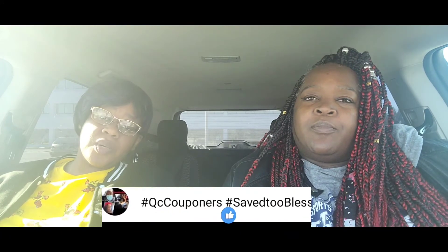Thank you for watching — please like, comment, subscribe, and share. Let us know what you liked or didn't like about the video. Thank you to all our new subscribers — we've had a lot lately and we appreciate you. We are your QC Couponers, Mary and Charlotte, saying hashtag save to bless and bless someone with your savings. Bye!